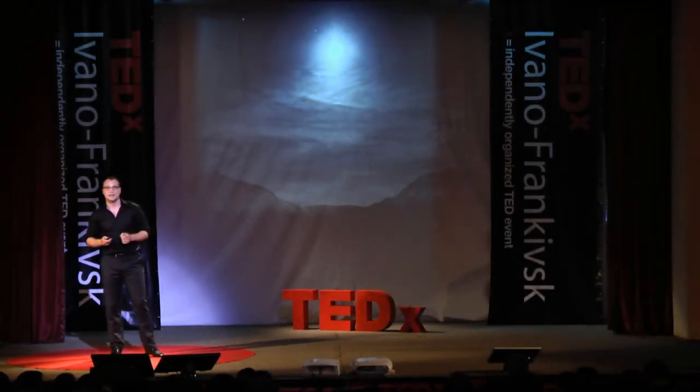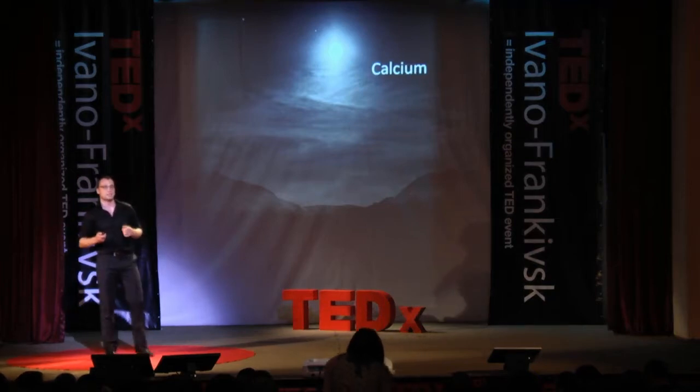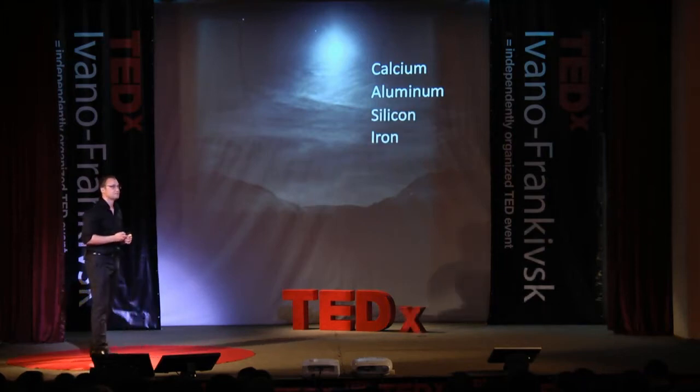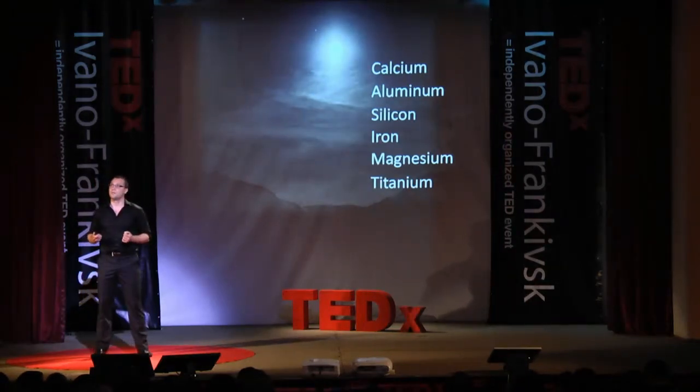If we were to visit these heritage sites, we would see elements such as calcium, aluminum, silicon, iron, magnesium, and titanium — all in the form of oxides.